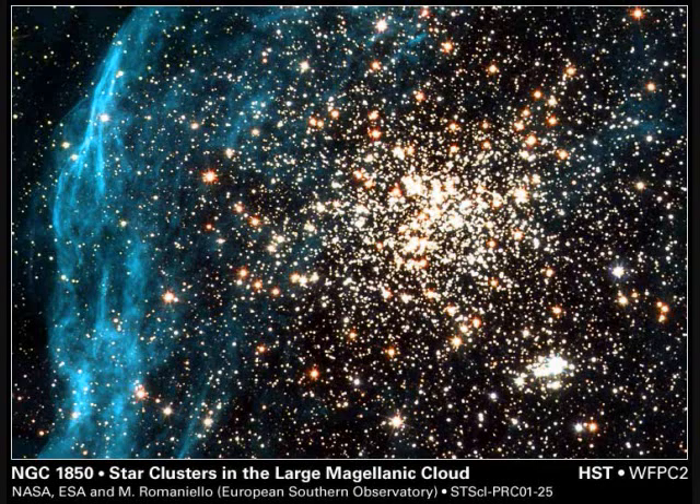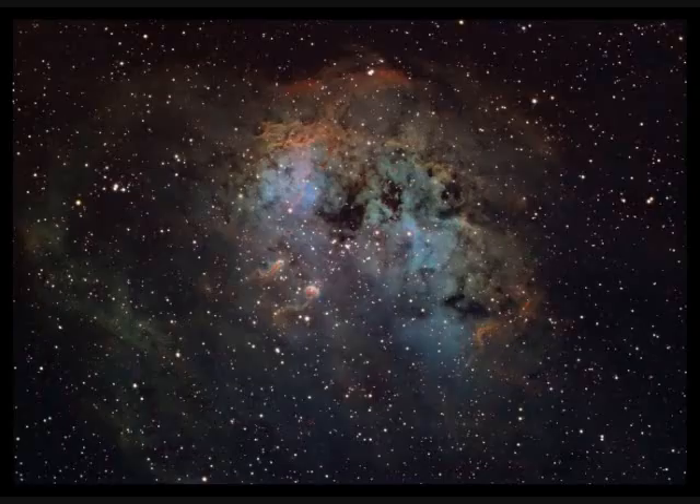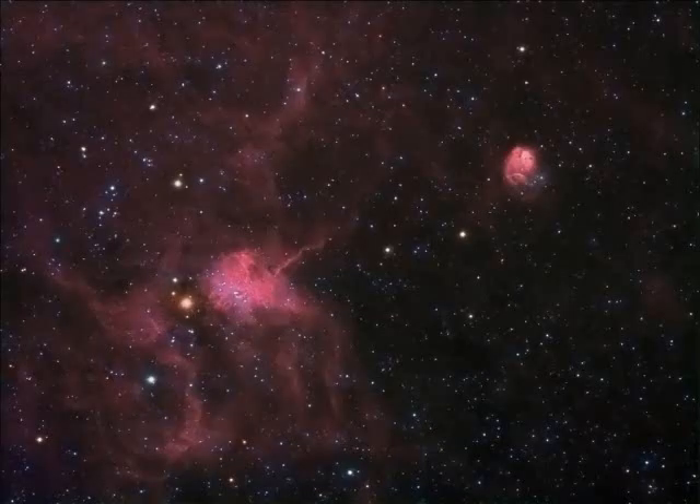NGC-1850 is a star cluster in the Large Magellanic Cloud. NGC-1893 is 12,000 light years away and 100 light years across — an open star cluster formed 4 million years ago. NGC-1931 is 10 light years across and 10,000 light years away, called the Fly and the Spider.